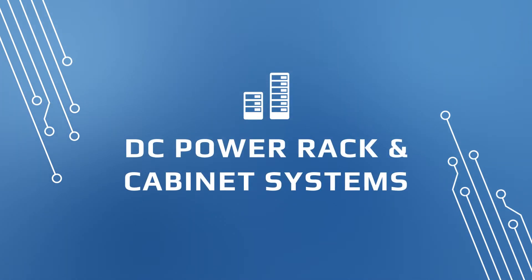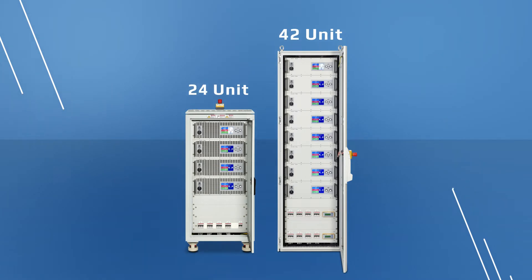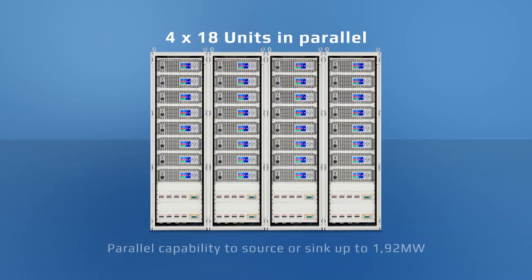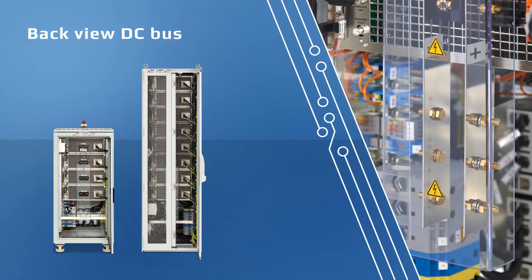EA's DC power rack and cabinet systems leverage our flexible high-powered DC supplies and electronic loads into turnkey systems. With 19-inch cabinet systems from 30 kilowatts up to 240 kilowatts, and parallel capability to source or sink up to 1.92 megawatts, EA power rack solutions come ready for use.